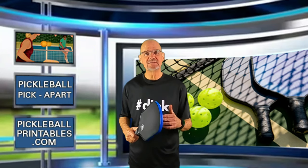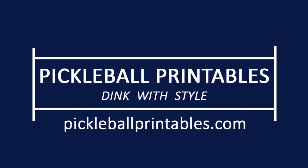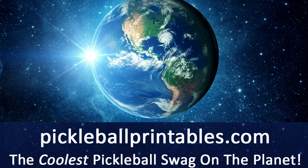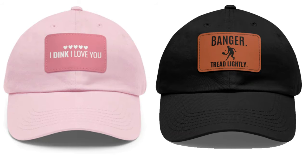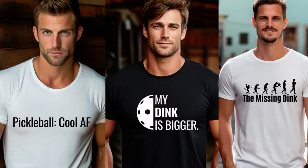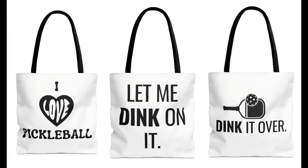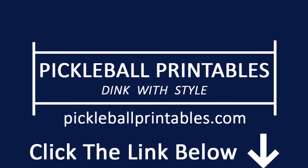A quick timeout to tell you about my online pickleball store, pickleballprintables.com, where you will find the coolest pickleball swag on the planet — t-shirts, coffee mugs, tumblers, totes, caps, and kiss-cut stickers. 65 clear, crisp, and clean designs to choose from. Use the coupon code YouTube and get 10% off your first order. Dink in style. Go to www.pickleballprintables.com or click the link in the description below.